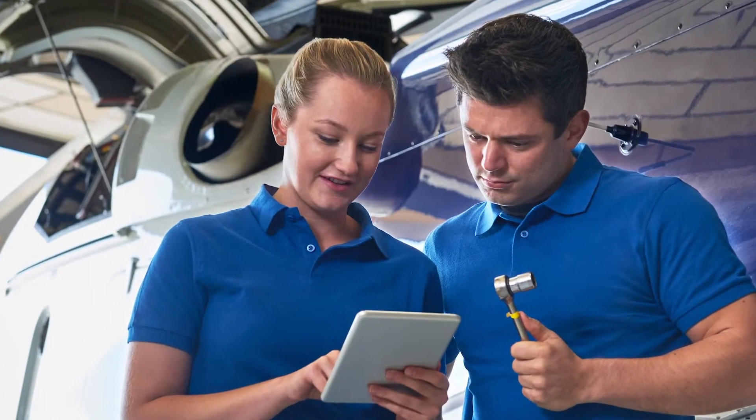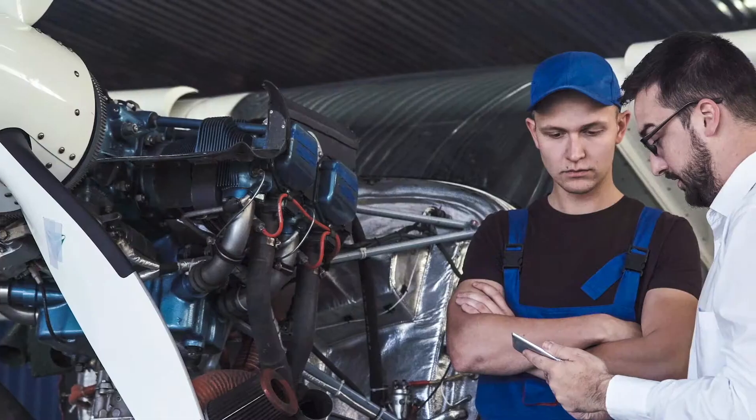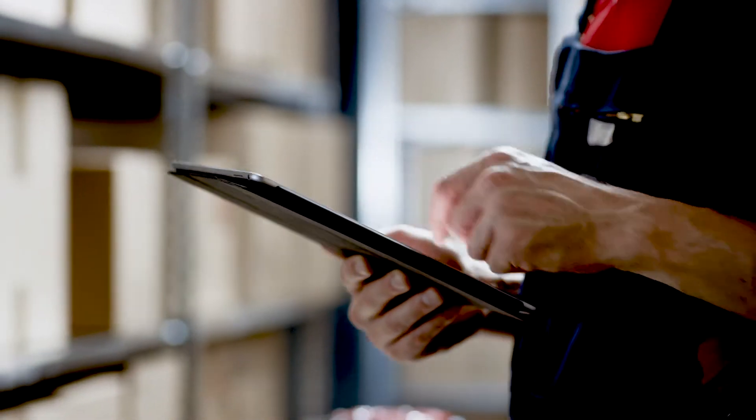For an aerospace distributor, as you would imagine, they have a lot of inventory with different parts and bolts and machinery. We're able to increase those inventory turns for this aerospace distributor, saving them millions of dollars a year through the use of analytics and the Oracle cloud solutions.